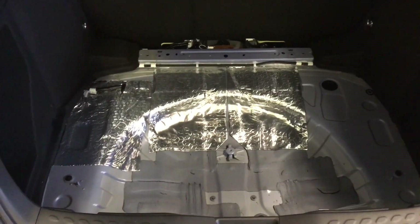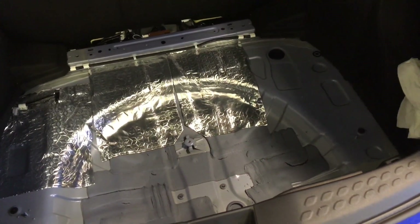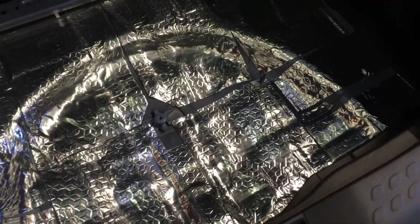This is inside the boot, and as you can see we're now applying soundproofing to the boot floor to again reduce road noise in this vehicle. We've finished the soundproofing in here — full coverage in the boot floor. This is going to significantly reduce the road noise in the vehicle.